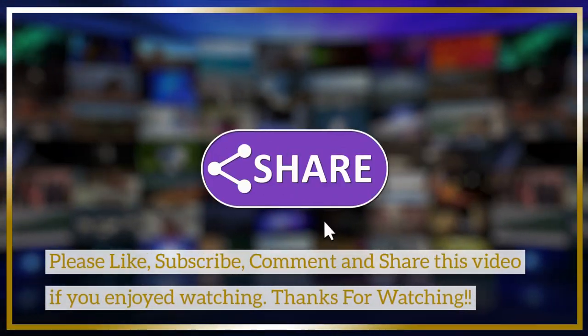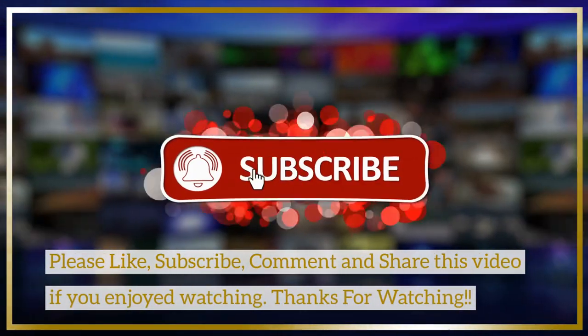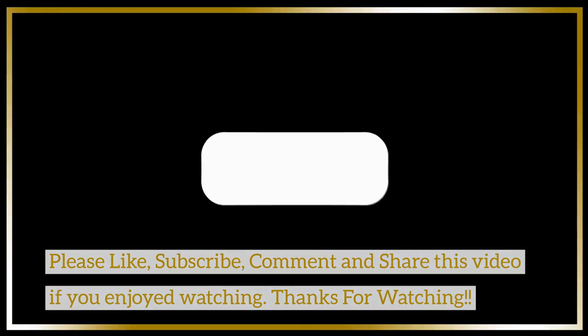Please like, subscribe, comment, and share this video if you enjoyed watching. Thanks for watching.